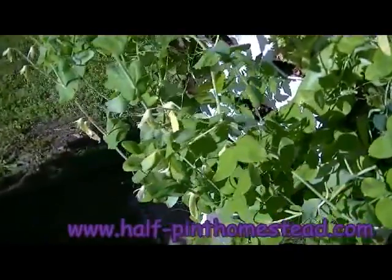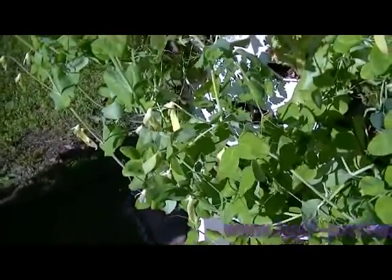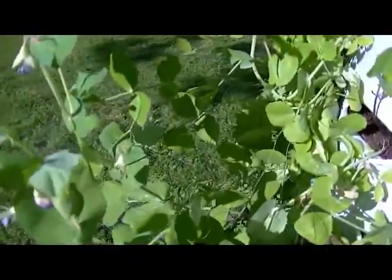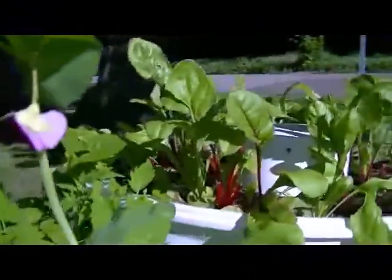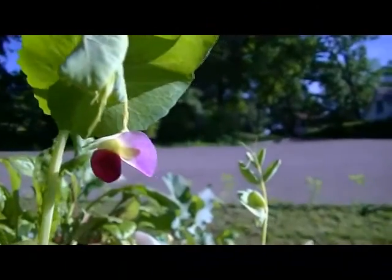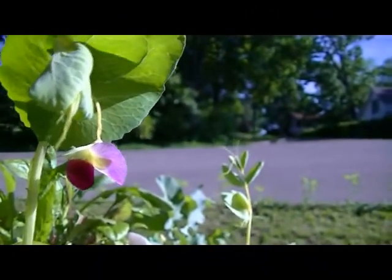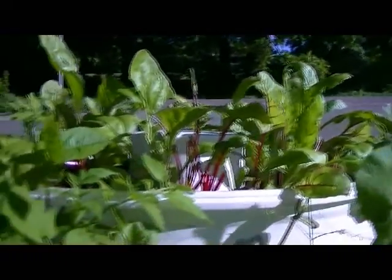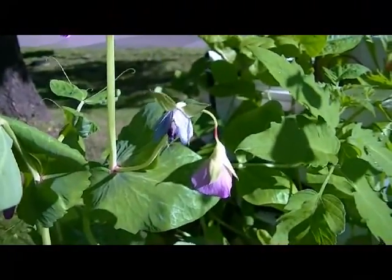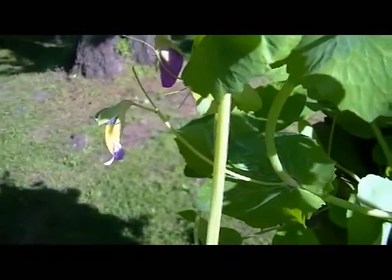Now my peas — these are not the dwarf peas that I thought I'd planted. These are called golden sweet peas. They're a beautiful heirloom pea. Let's see if I can get a close-up of one of these blooms. They have the prettiest blooms. They start out this really pretty mauve color and then as they get older they turn blue, and then you get these little yellow peas.